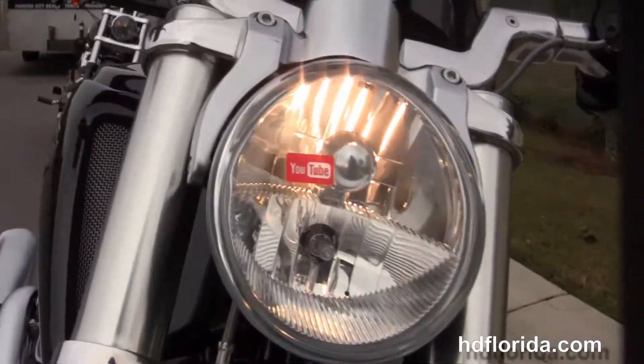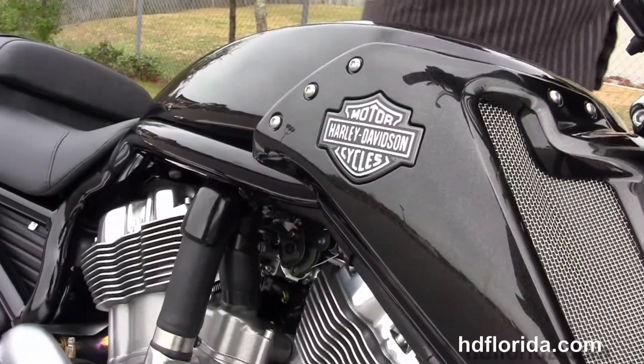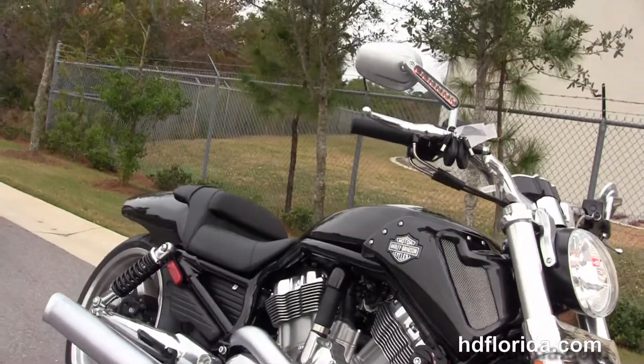We finance new Harley Davidsons up to 84 months. Be sure to ask about our fly and ride program — fly in, sign your paperwork, and ride back to your hometown.